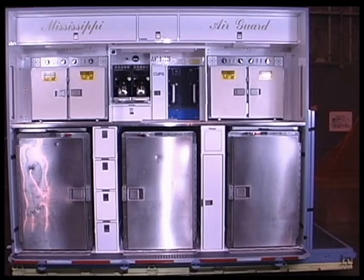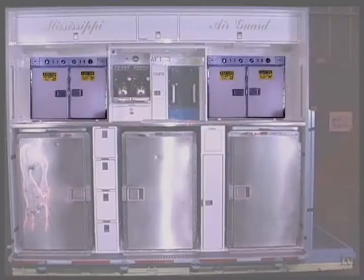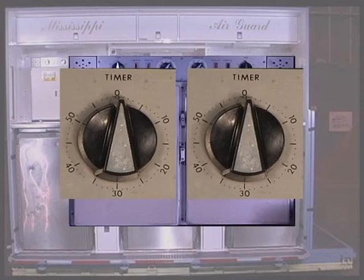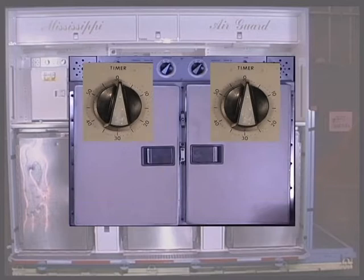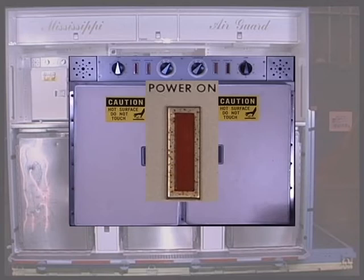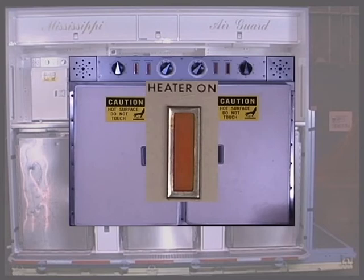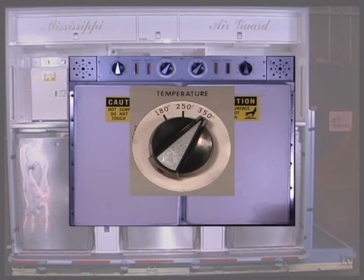The following controls and indicators are located on the oven. The timer has a range from 0 to 60 minutes; it turns power on when rotated and shuts power off when time has elapsed. The power on light illuminates when power is on. The heater on light illuminates when heating elements are heating and cycles on and off when the oven is maintaining heat. The temperature control is used to select temperatures of 180, 250, or 350 degrees Fahrenheit.